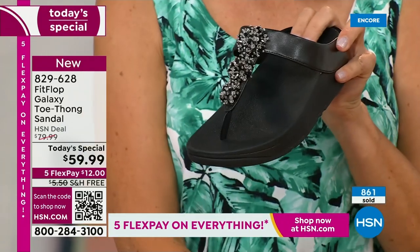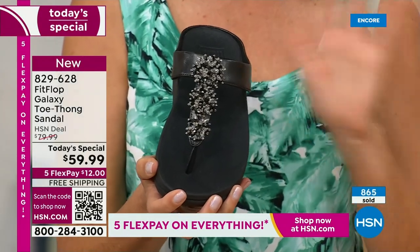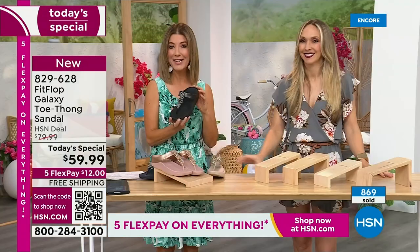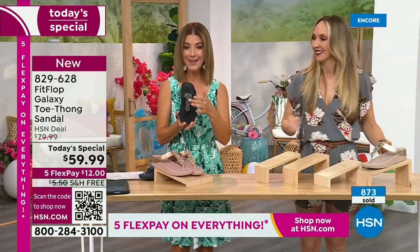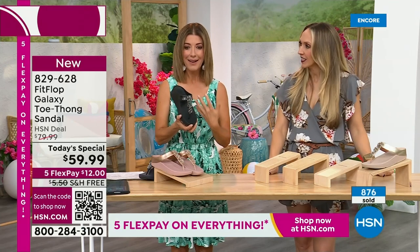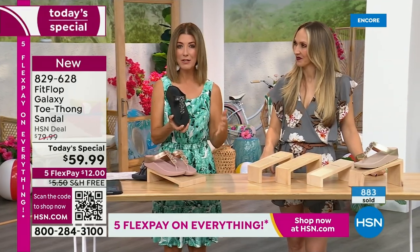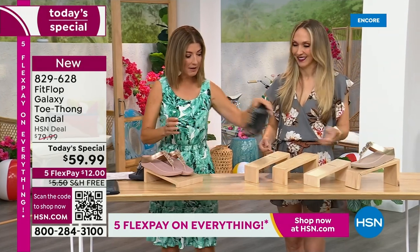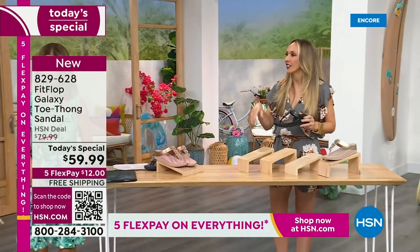If you'd like to order this Fit Flop, I'm going to give you a couple ways to place your order — we've been absolutely jam-packed on the phones the entire first 18 minutes of the show. Black and white — doesn't that look so pretty? So chic. It's very classic to me. Wear that with a black dress, with black pants, with black shorts — you're out the door looking fabulous. And of course, the silver that I'm wearing.